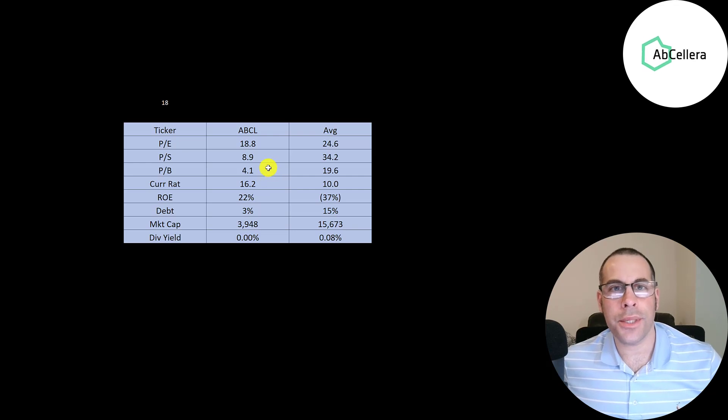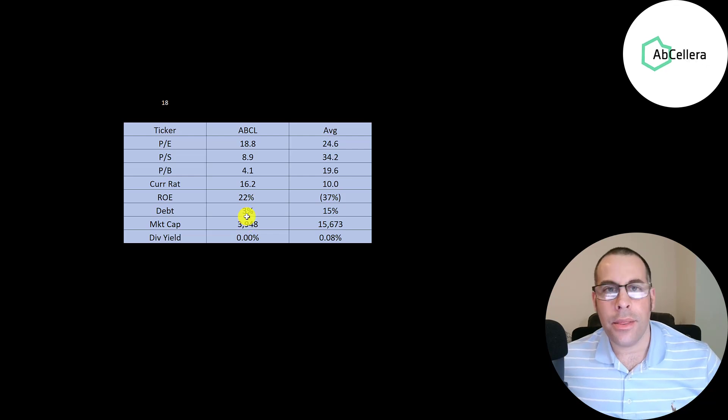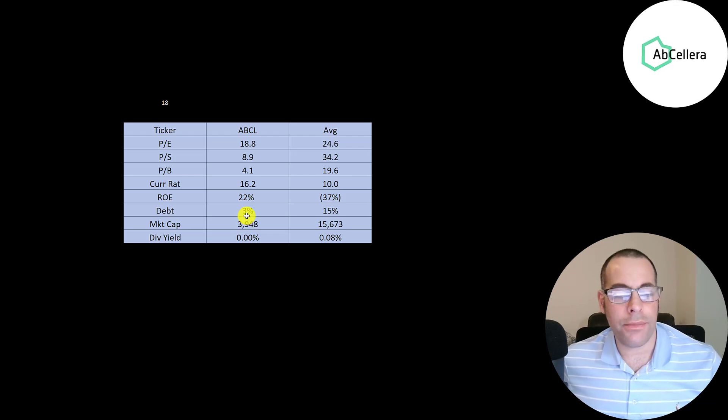The best way to look at ratios is to compare them to companies in the same industry. I've done videos on 18 companies in the same industry, and AbCellera is better in almost every category — better PE, price-to-sales, and price-to-book; a really high current ratio; and a positive ROE when most companies in this industry have a negative ROE. They don't have too much debt. They are a lot smaller than the average company at $4 billion market cap versus an industry average of $16 billion, but their market cap was probably over $16 billion when they IPO'd.